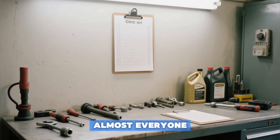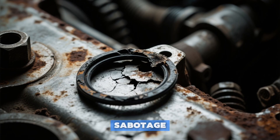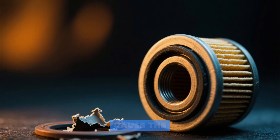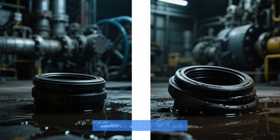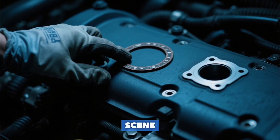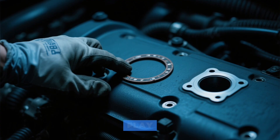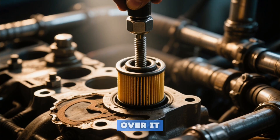Plus one final tip almost everyone overlooks. Let's start with error number nine: the silent seal sabotage. In the world of oil changes, it's the tiny unseen things that cause the biggest explosions. At the top of that list: a double-layered gasket disaster. You unscrew the old filter, but its rubber seal clings invisibly to the engine block. You install the new filter right over it.